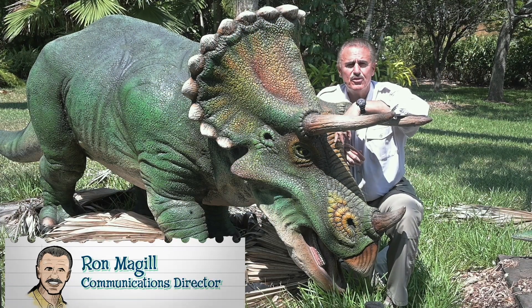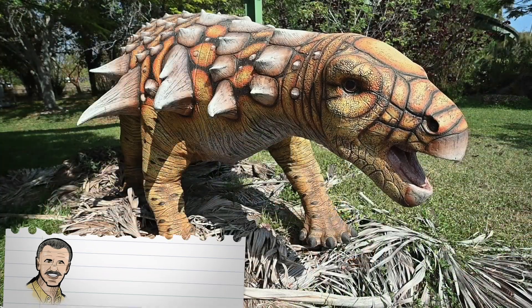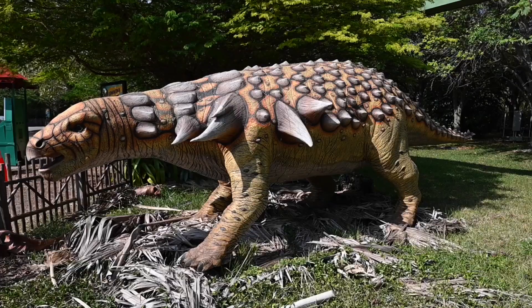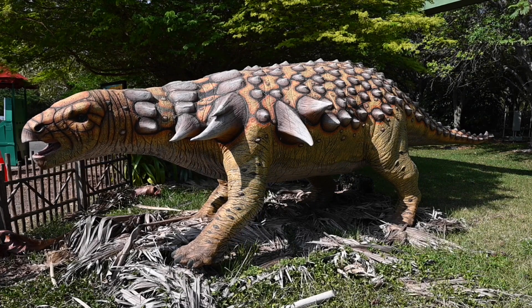Ron McGill here with episode two of our special series on Zucademy on Dinosaurs Live. Edmontonia was a bulky armored dinosaur with a highly developed sense of smell, thanks to an extensive and uniquely folded nasal passage. This would have helped it seek out food as well as avoid predators.